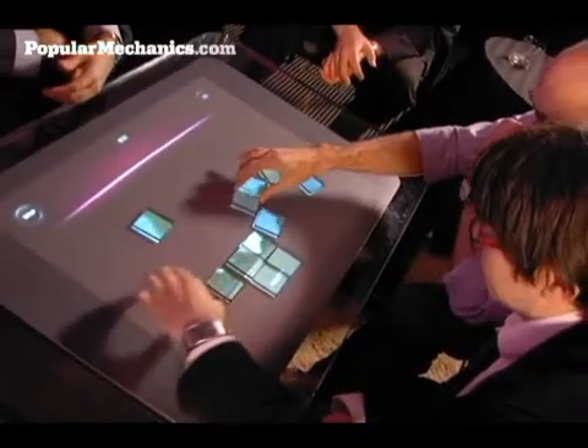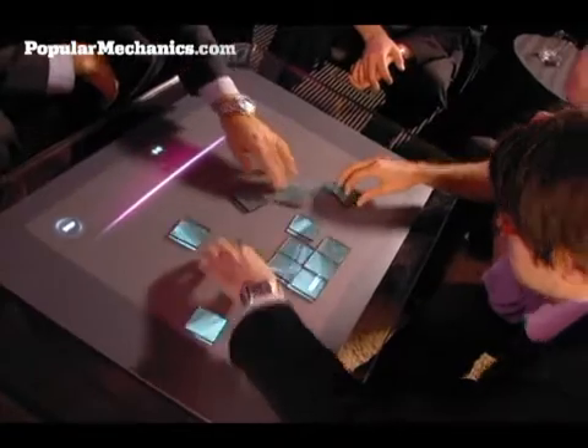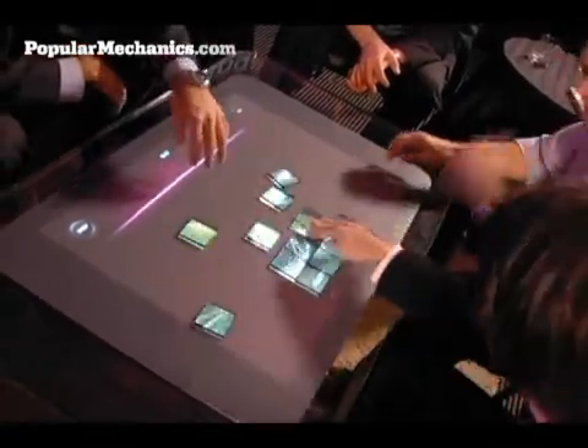You can learn a lot more about Microsoft's Surface Computing device, as well as Jeff Hahn's multi-touch display, at popularmechanics.com. For Popular Mechanics, I'm Glenn Doreen.